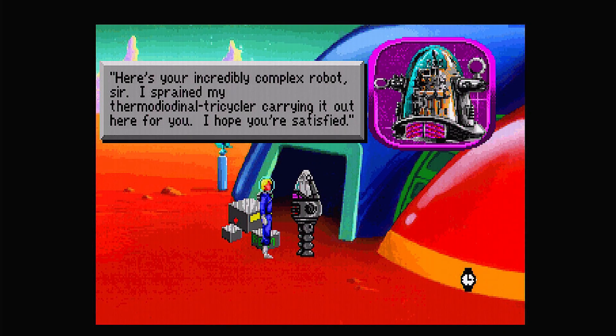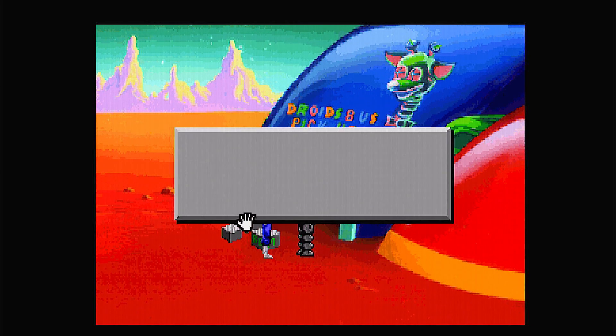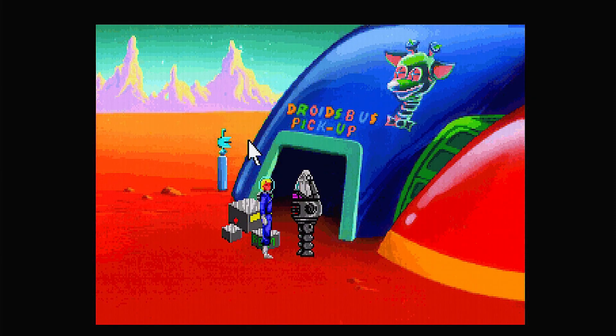The robot attendant delivers the DEFTEC: 'Here's your incredibly complex robot, sir. I sprained my thermo-diagnical tricycler carrying it out here for you. I hope you're satisfied — and I hope you're smarter than you look, or you'll never be able to put it together.' Let's try to put it together. 'Unfortunately you aren't smarter than you look, so you'd best leave the incredibly complex robot parts alone before you hurt yourself. Too bad they don't give rebates to retrobates.' That one does not work.